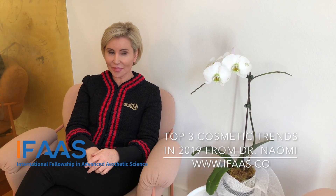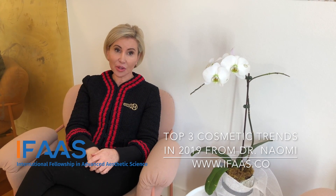The next thing I think has really grown this year, and I expect it to grow more next year, is thread lifting for the face. PDO threads have become really popular and I expect them to grow more.